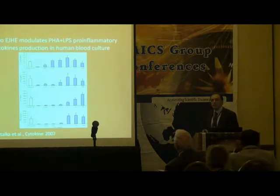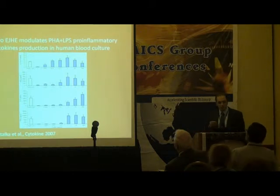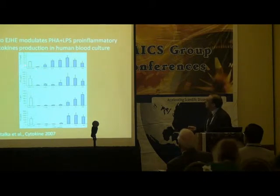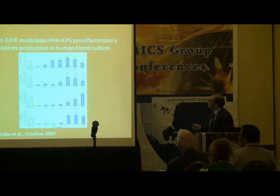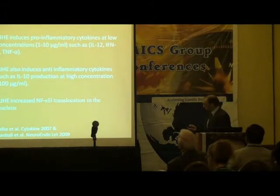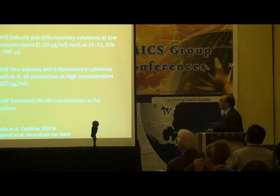The third question was: does this extract enhance or induce cytokine secretion without PHA or FPS? Compared to PHA and FPS, at very low levels it increases the production of interleukin-12, interferon-gamma, and tumor necrosis factor. At higher concentrations, interleukin-10 starts to increase at 100 micrograms per milliliter. In conclusion, Aeropatria induces inflammatory cytokines at lower concentrations and induces anti-inflammatory interleukin-10 at higher concentrations.